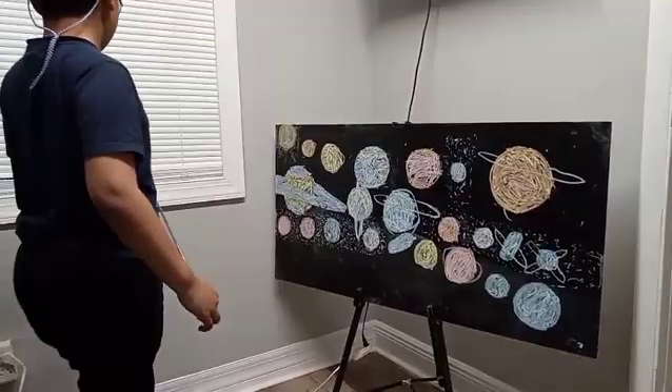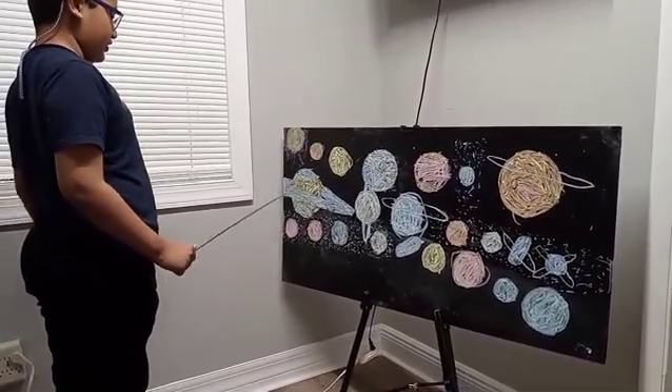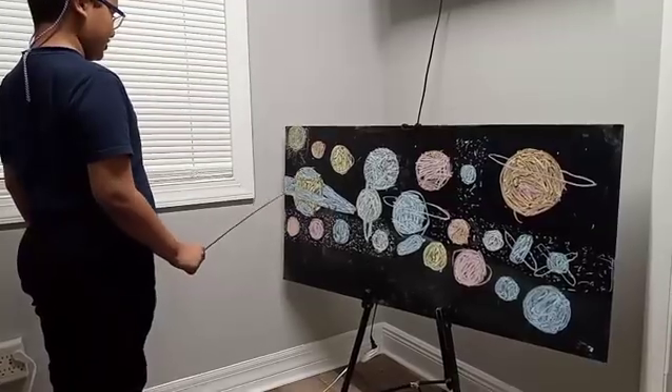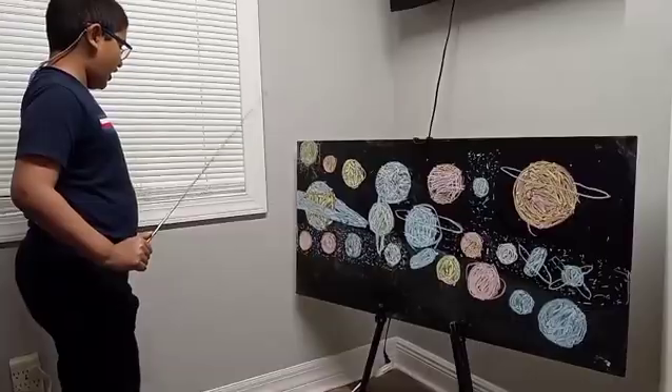Saturn, the sixth planet from the Sun, has rings — a large group of thousands made out of rocks, dust, and ice.